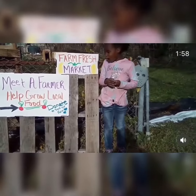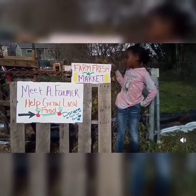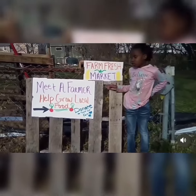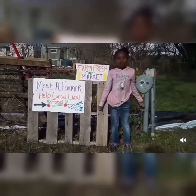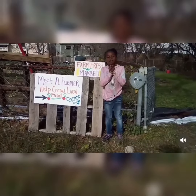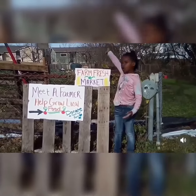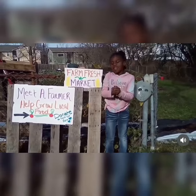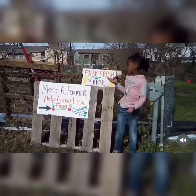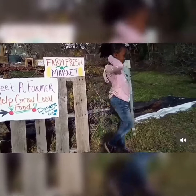Welcome to our family's farm. We are growing and we need your help to grow our family's food so we can sell it and everybody can have lots of veggies and produce to stay healthy. We have our own farm with radishes, carrots, everything you want. That's why we need this family's farm fresh market. Come farm with me.